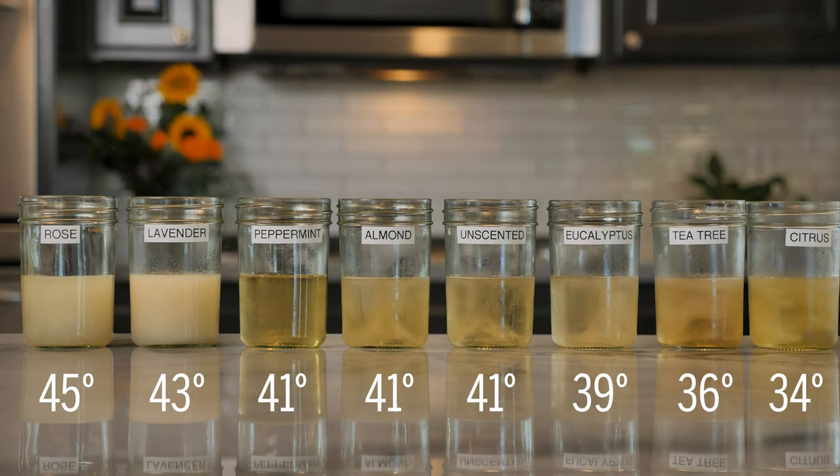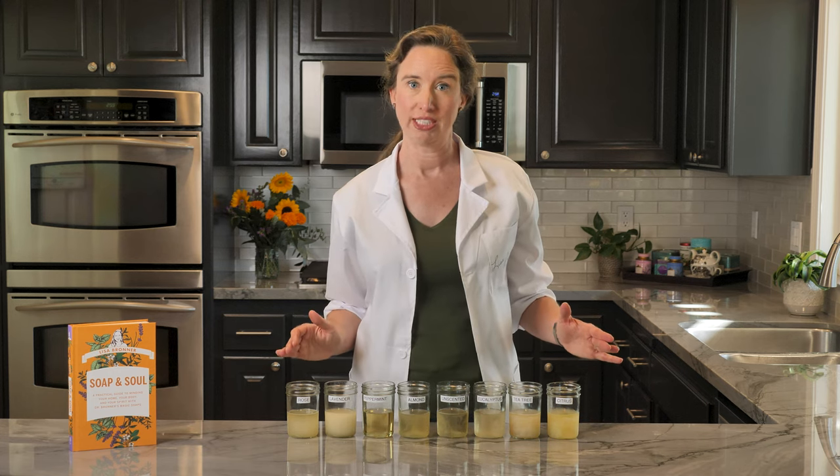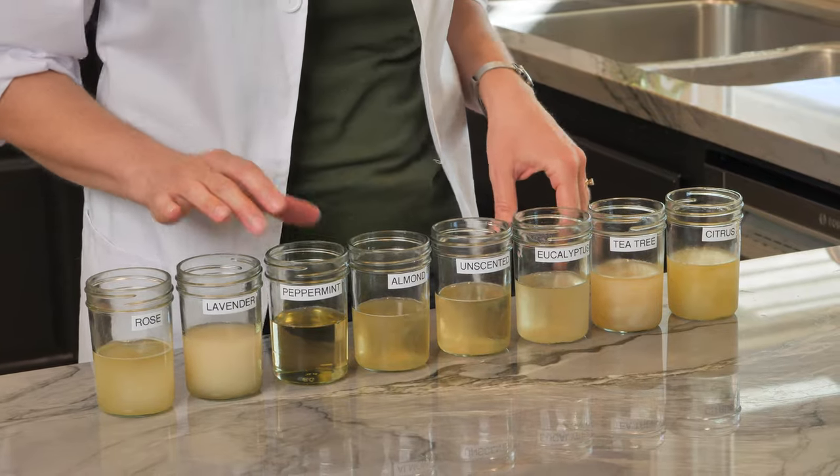The last one is citrus. While there isn't a big range in freezing temperatures, the essential oil is still making a difference. It does not harm the soaps to turn white — they'll still work perfectly. And they're also going to warm up at different rates too.